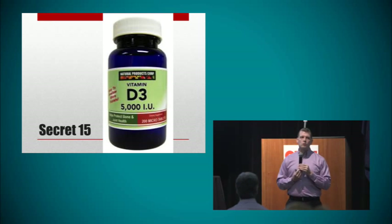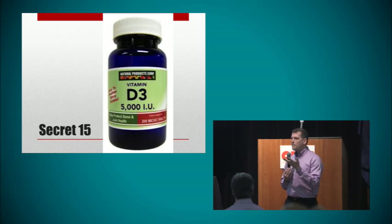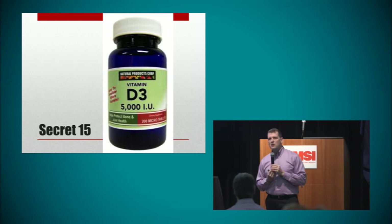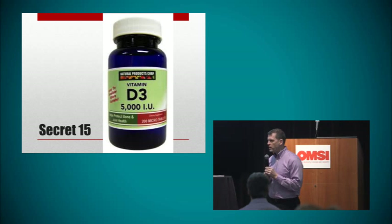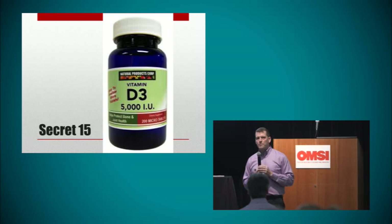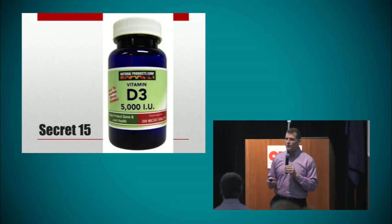Not only do lupus patients have vitamin D deficiency more often, but actually getting the vitamin D level up can help treat your lupus. So everybody should have their vitamin D level checked. If it's less than 40, go on a vitamin D supplement — this is lifelong therapy. Have your level checked three months later, and if it's not 40 or above, go on a higher dose and keep asking for a higher dose until you reach 40 or above. Very easy and very safe.